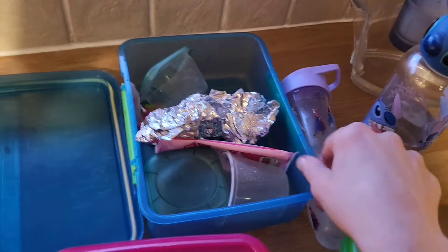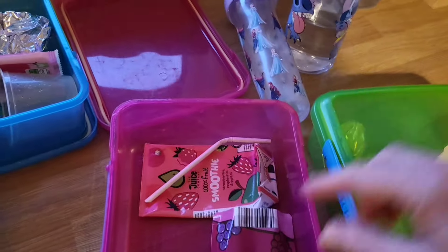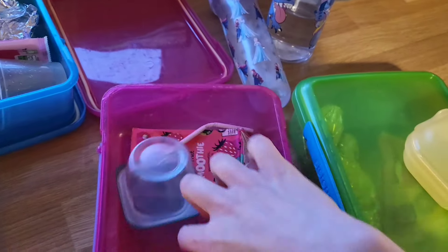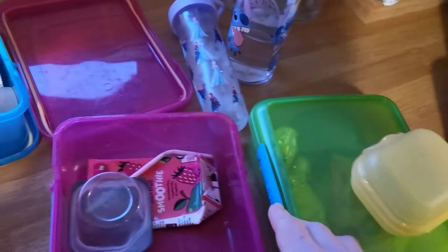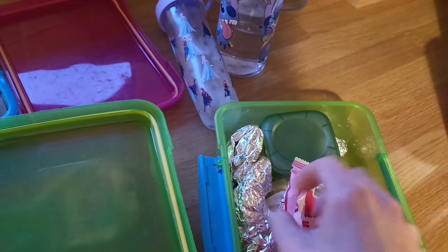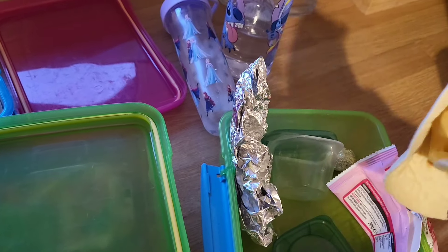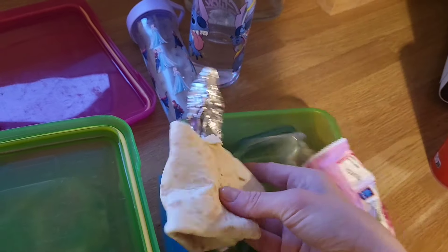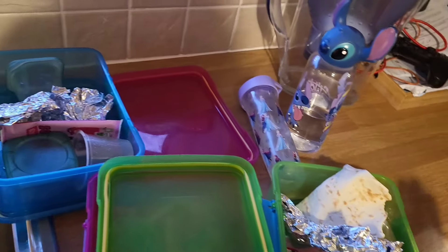After school update: Zach has eaten everything in his lunch — good boy, Zach! Lily is eating her sandwich, she's had her smoothie, got her brownie bites, and is now having her fruit pouch. Charlie has already told me he didn't like his tortilla wrap, though he did eat the ham out of it. Not sure why he didn't like it since he had a chicken wrap for dinner the night before, but he ate everything else.